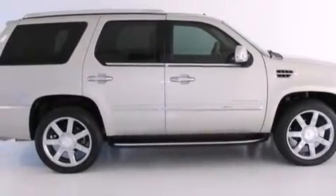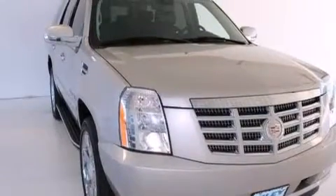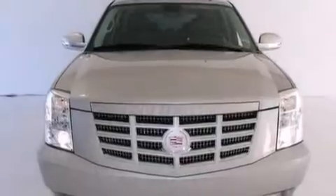Also included are dual-power seats, air conditioning with automatic climate control, a pass-through rear seat, steering wheel controls, and leather seats that provide great support and create an overall luxurious feel.